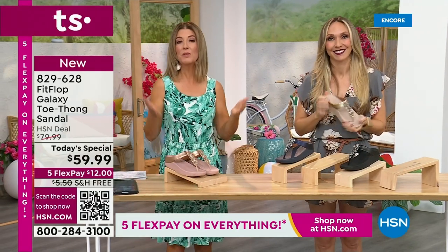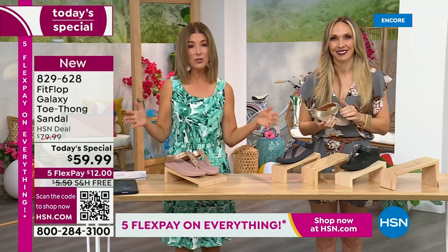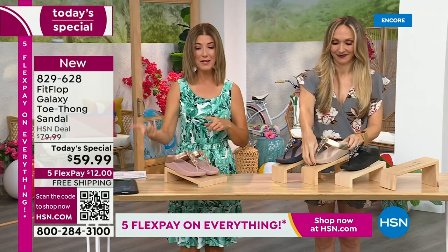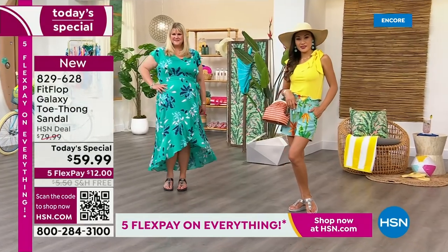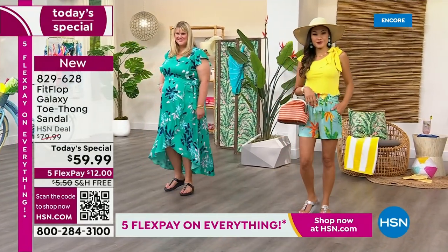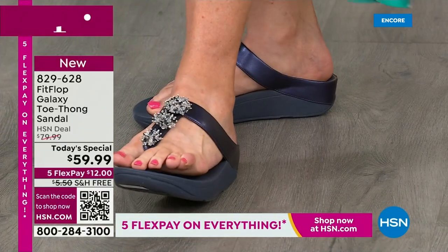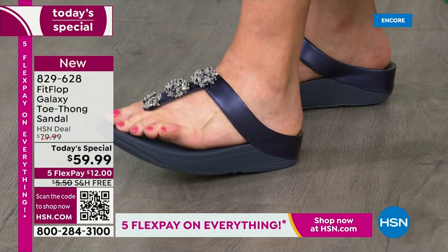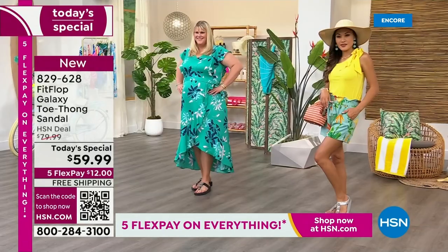If you're just tuning in, this is the launch — it's the best time to order your favorite color, your favorite size. Looks like silver is one of the most limited colors. Also, black is very popular, that Midnight Navy. Always the classics like the gold and rose tone are fan favorites here at HSN. But don't wait another year before we have another Fit Flop thong-style sandal.